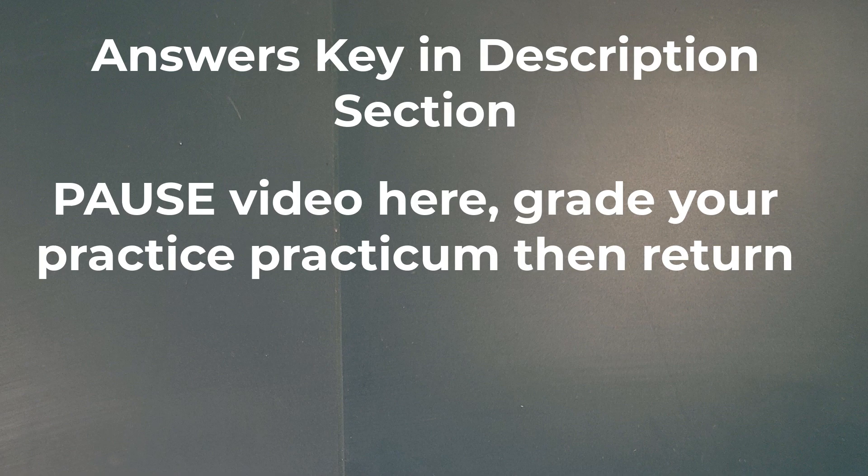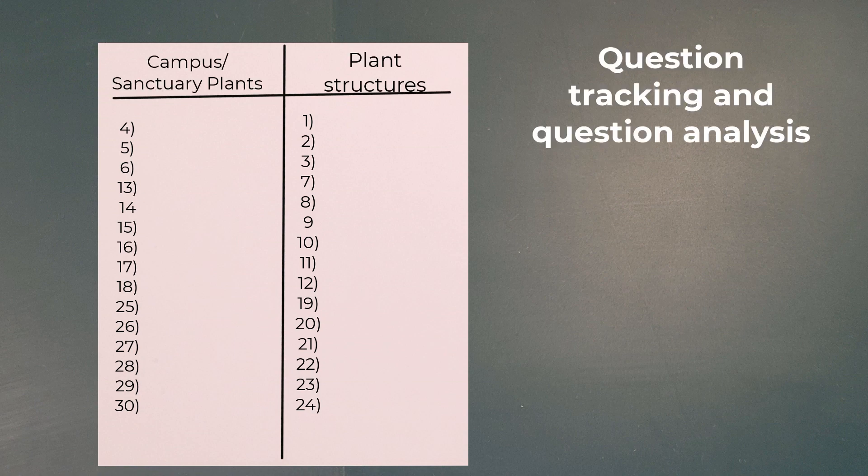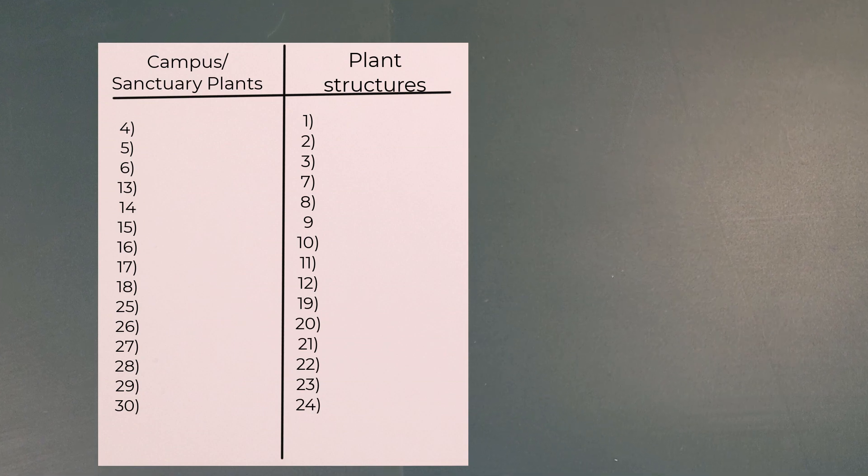What we're going to do is get another sheet of paper and make a cross or a T — basically two columns. We're going to put numbers on the left-hand side and numbers on the right-hand side. After you've graded your practicum, you're going to match the questions you got right and wrong to those columns. This allows us to do what I call question tracking and question analysis. In this particular case, the left-hand side represents campus and sanctuary plants, and the right-hand side represents plant structures.